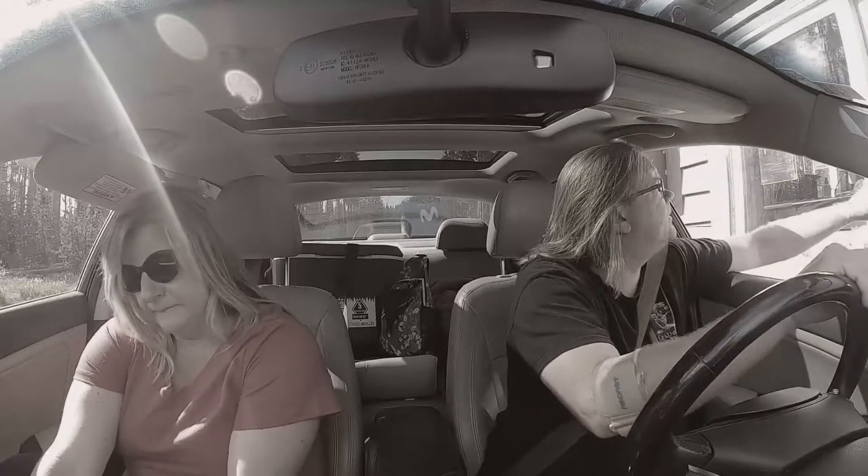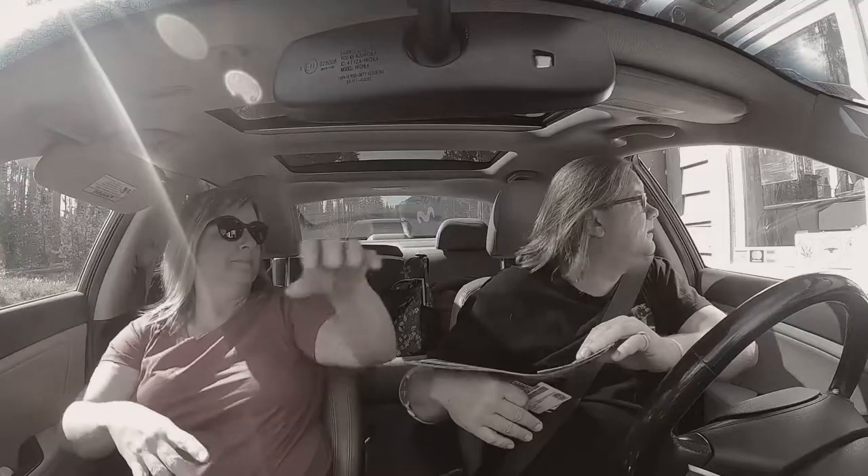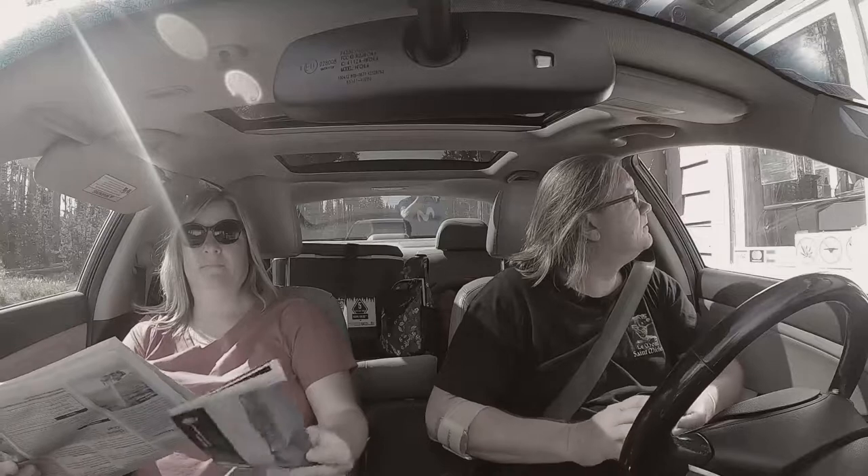We asked the ranger: is the East Rim still closed? We had looked on the website. They told us it's still closed, but the bottom four miles up to Sun Notch are now open. That gives you views of Vidae Falls, and then Sun Notch is a little mini half-mile walk up to the rim.